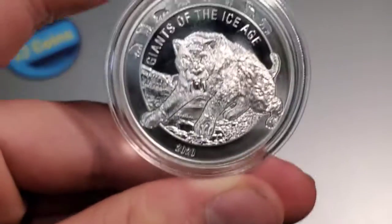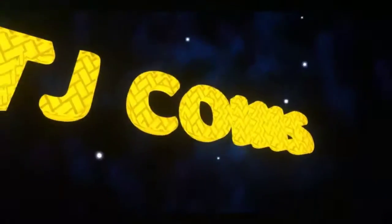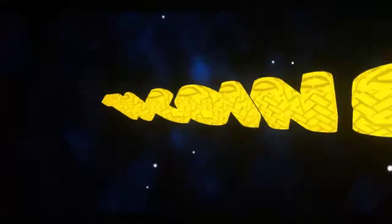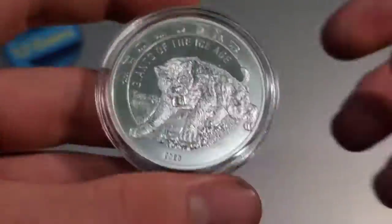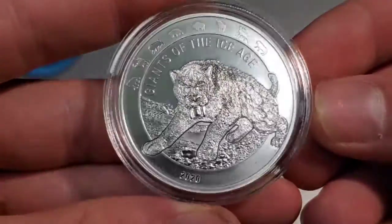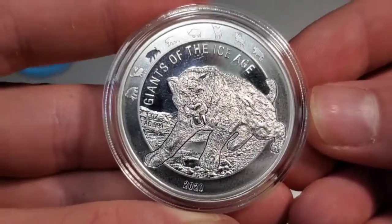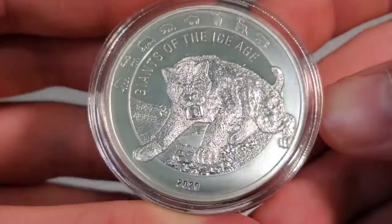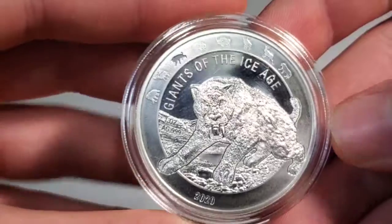I'm reviewing the third release of the Giants of the Ice Age series. Welcome back to another one of my videos. Today we are taking a look at the Sabretooth Tiger, the third release in the Giants of the Ice Age series, which is a series I absolutely love. I've been collecting since the first one, the Mammoth, was released.